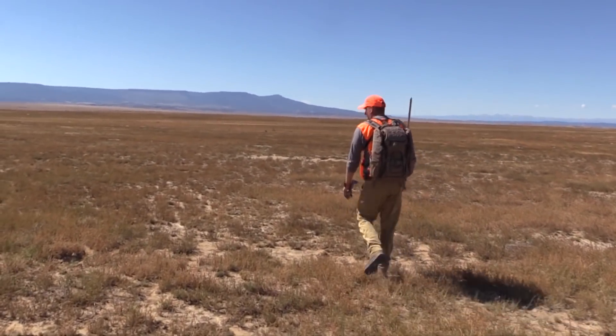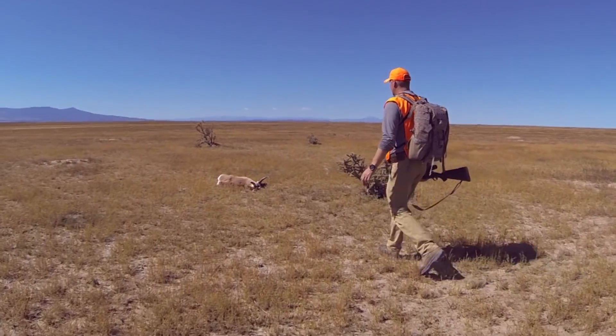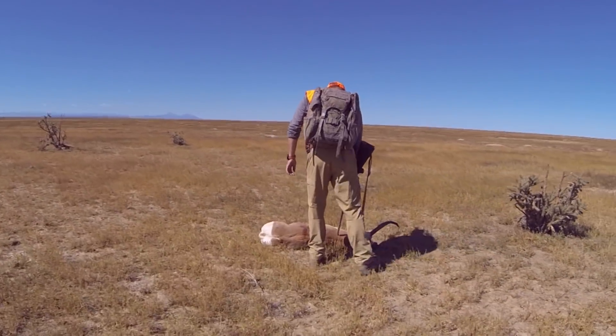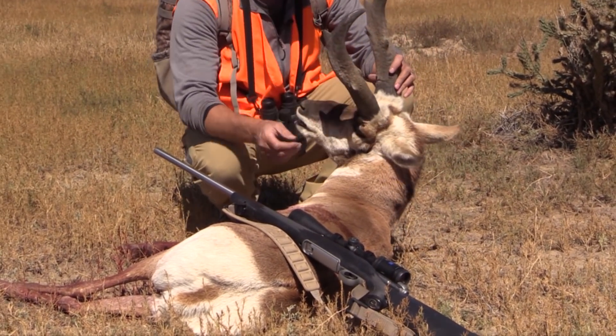He's a stubborn sucker. This is one of the worst places in this area to have an antelope, in my opinion. I've tangled with him up here a little bit and it is tough. Just a really weird buck. If you can't shoot a giant, shoot a freak, right?